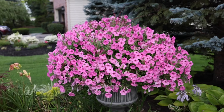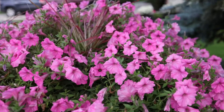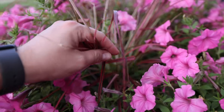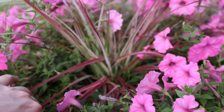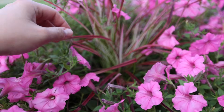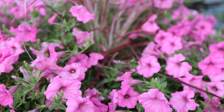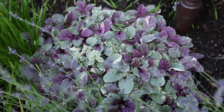This is the Supertunia Bubblegum, which is absolutely massive, and then we have this Fireworks grass in here which is still chugging along trying its hardest to out-compete the Supertunia. I'm having to keep pulling the Supertunia back, but the grass should catch up when the heat kicks in and it stops raining so much.